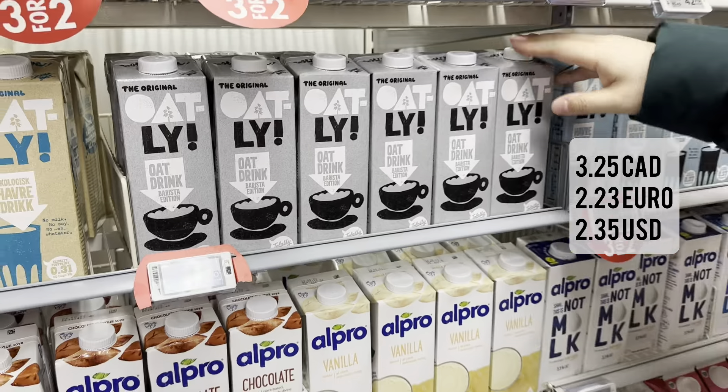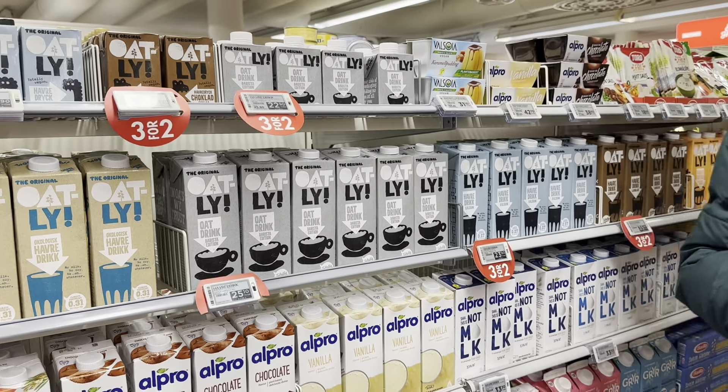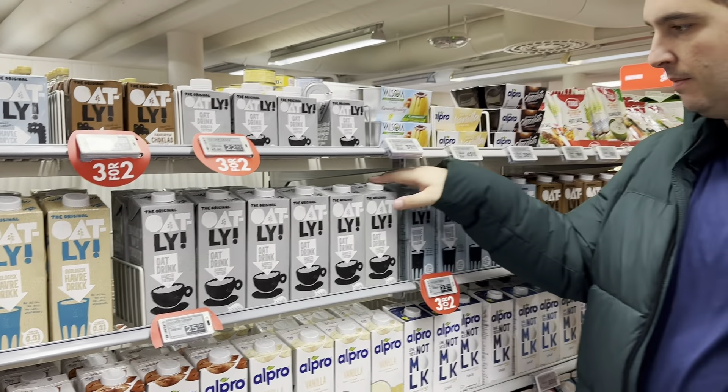And let me tell you, in Canada it's nearly impossible to find, and it's like seven Canadian dollars when you do find it.